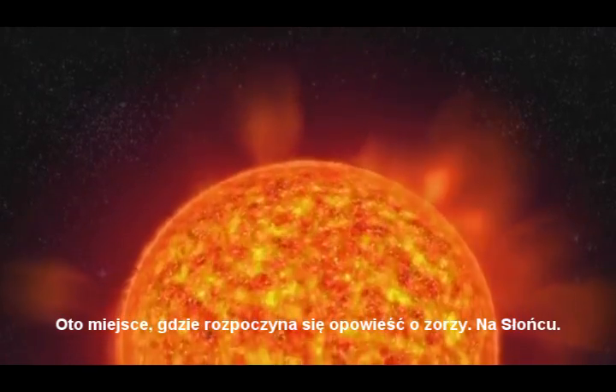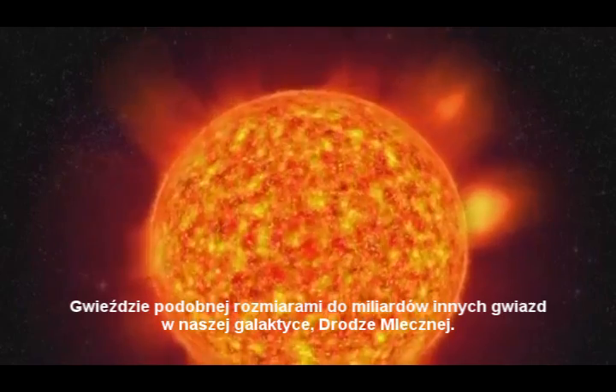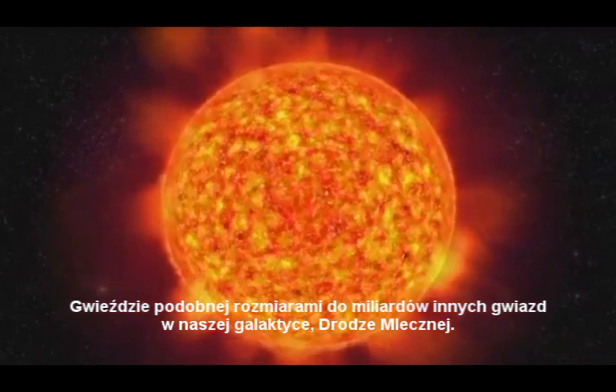This is where the tale of the aurora starts — on the Sun, a star of average size among billions of other stars in our Milky Way.